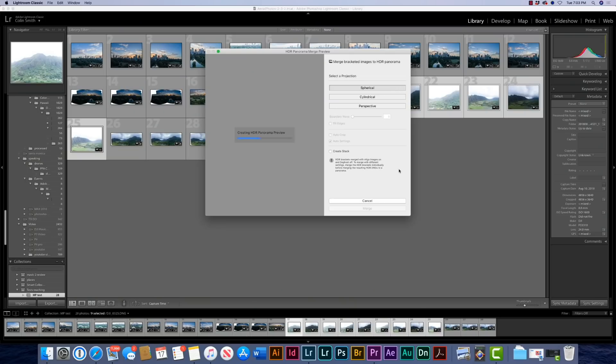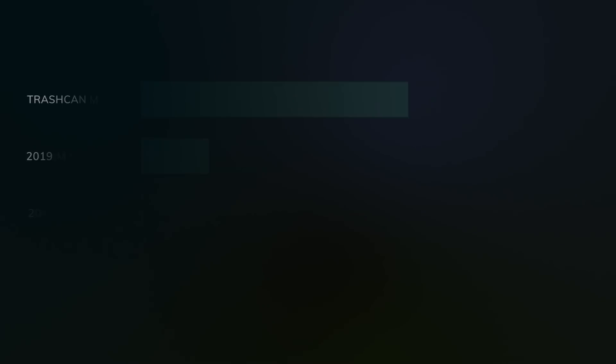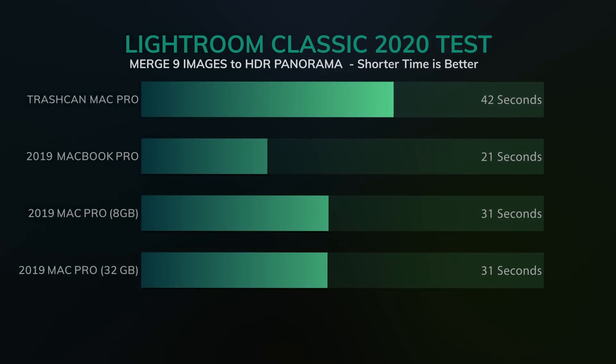Now we're going to take nine raw files and merge them into an HDR panorama. The Trashcan Mac Pro came in at 41.93 seconds. The MacBook Pro was the winner on this one at 21 seconds. The Mac Pro with the 8 gig came in at 31.18 seconds, and the Mac Pro 32 gig came in at 31 seconds — just barely faster than the 8 gig.